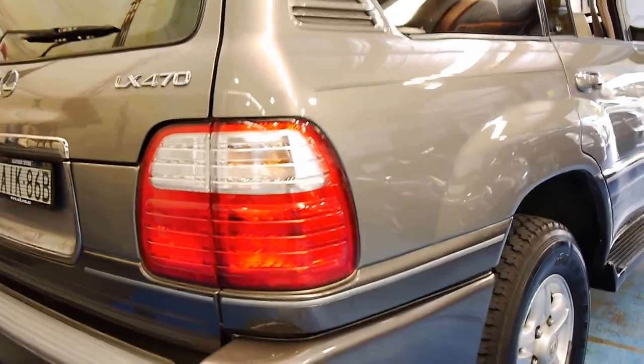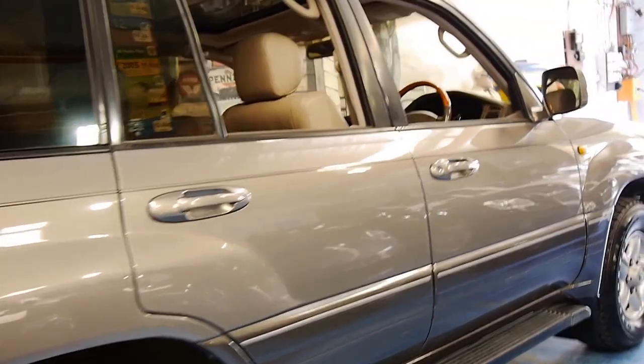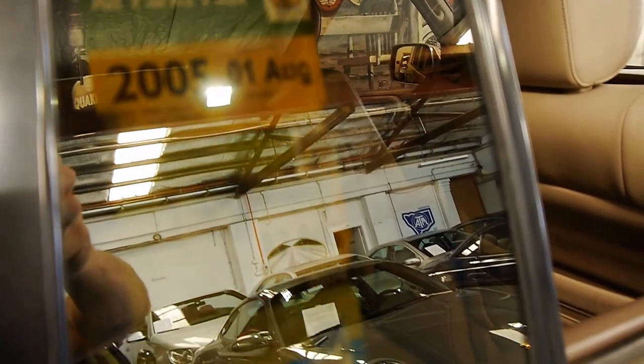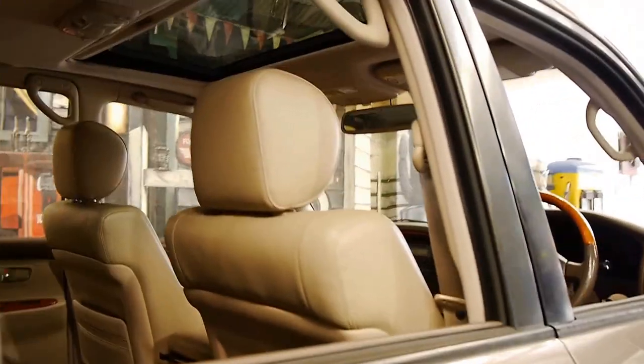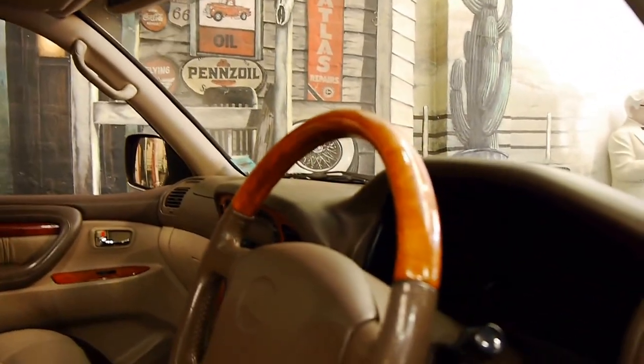So ladies and gentlemen, this car's priced very well for a 2000 model LX. Most of these cars have done three or four hundred thousand kilometres. This car's just under 20 grand. You can see here that the owner's obviously been a parks enthusiast every single year — they've got a sticker on there — and the wood grain is in excellent condition.